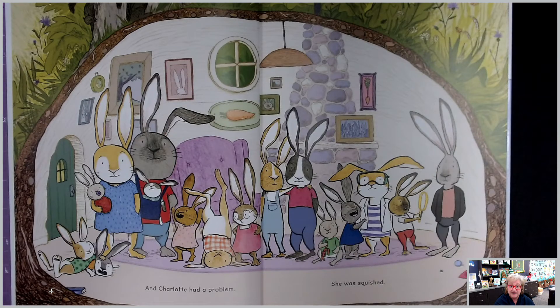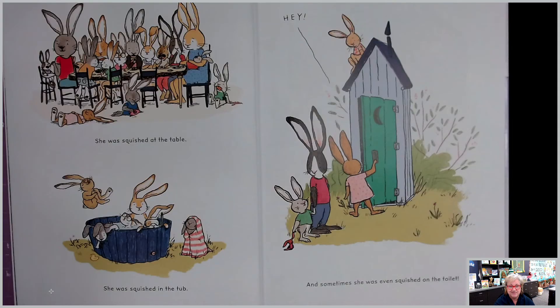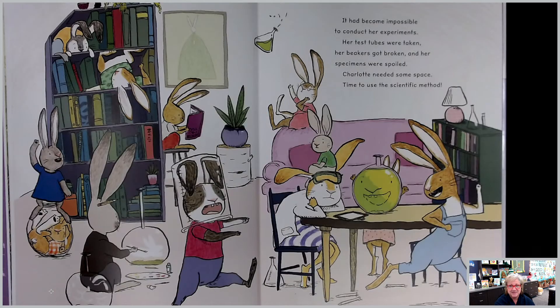Charlotte solved problems by conducting experiments that followed the scientific method. And Charlotte had a problem — she was squished. She was squished at the table, squished in the tub, and sometimes even squished on the toilet. It had become impossible to conduct her experiments. Her test tubes were taken, her beakers got broken, and her specimens were spoiled. Charlotte needed some space.